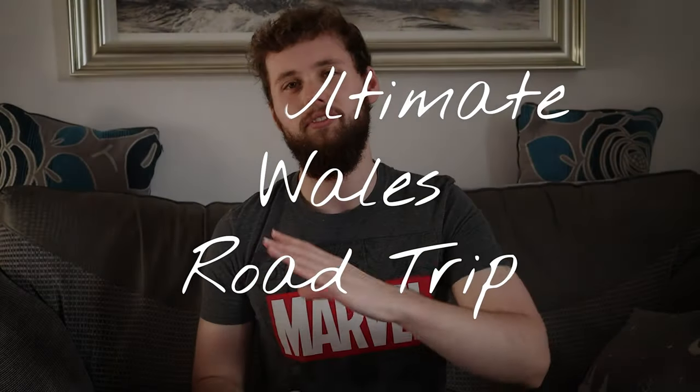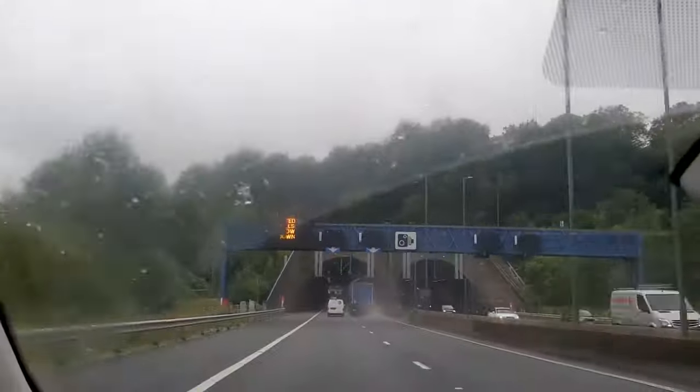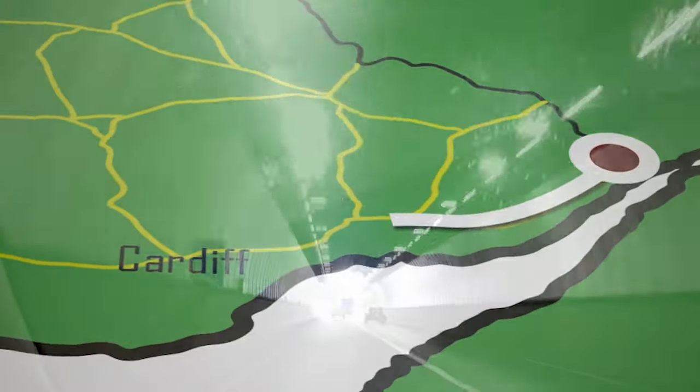I did this trip before I got my fancy camera, so it's all phone footage. I've spruced up the video a little with some animations to cover the potato-quality footage from last summer. This trip follows the entire coastline of Wales.